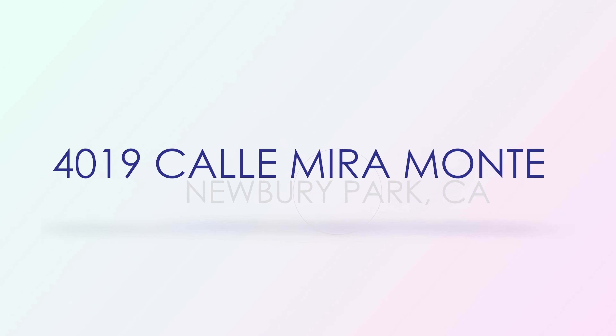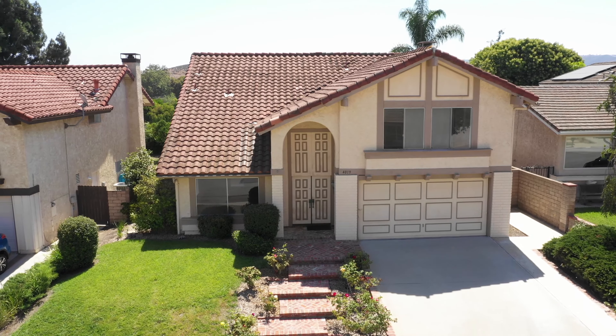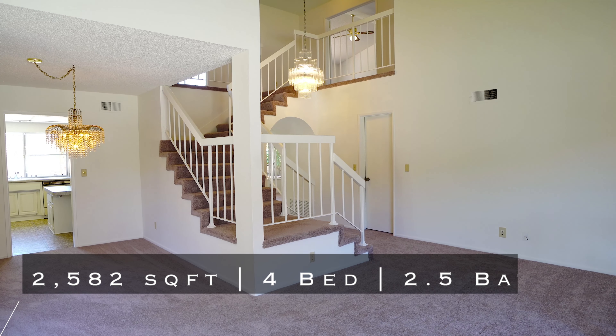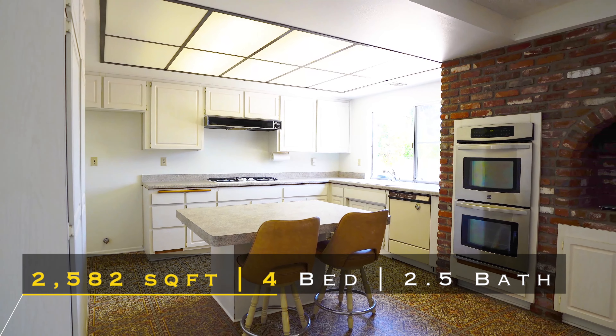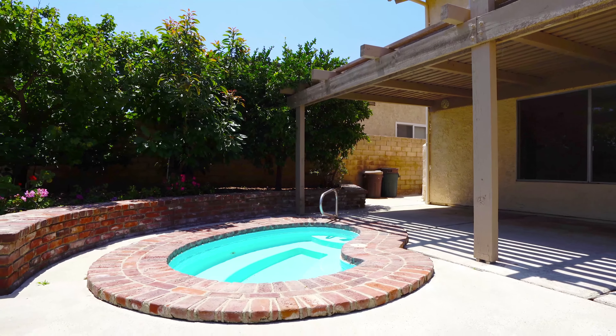Calle Miramonte. The final stop on our tour takes us a few neighborhoods over to a model home in Oak Ridge Estates. The expansive formal entry leads into the chef's kitchen with pizza oven and out to the wonderfully landscaped backyard. Enjoy a dip in the spa and relax at your private abode.